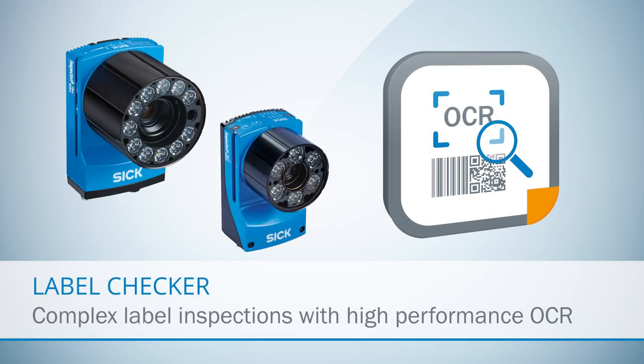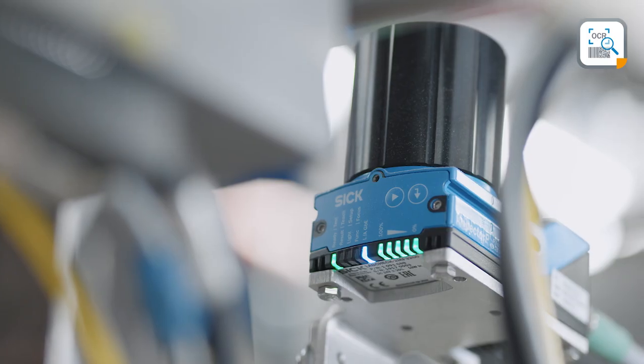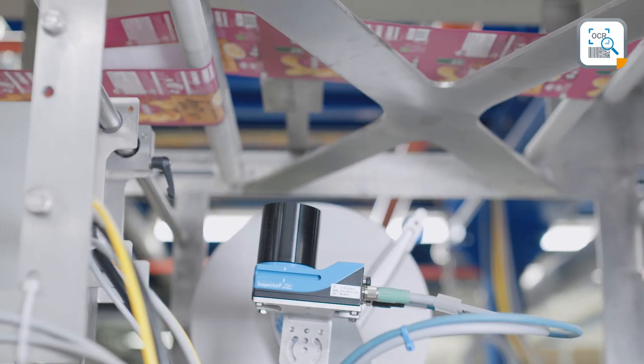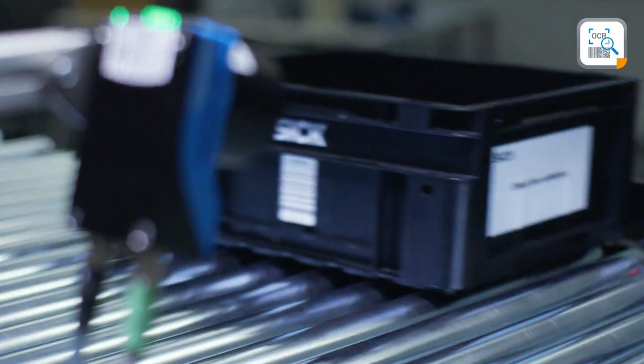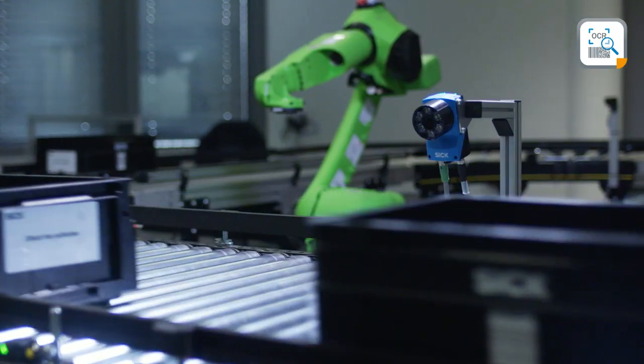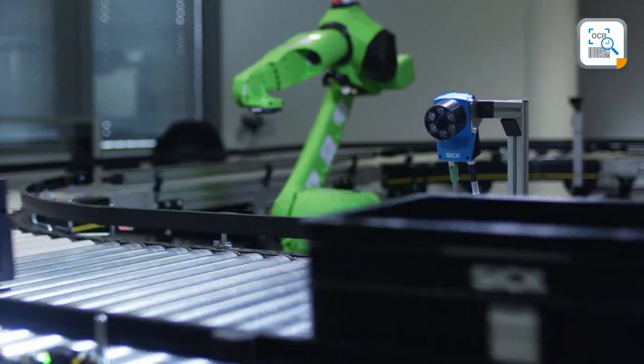Barcodes and 2D codes alone can vary significantly. SICK has one solution: the Label Checker — one device to rule them all. Label Checker is a multi-functional and easy-to-set-up compact quality control system designed for various label inspections, with a primary focus on optical character recognition.